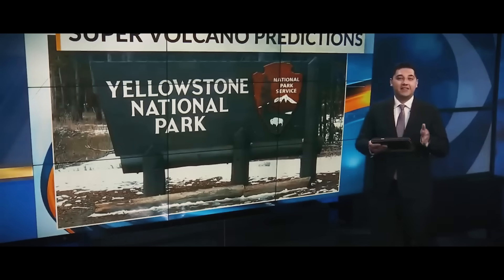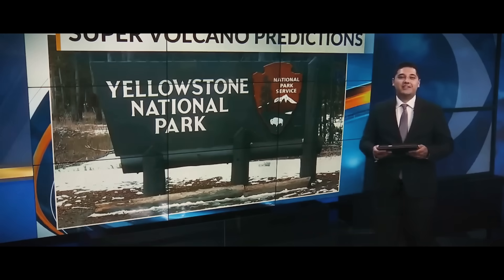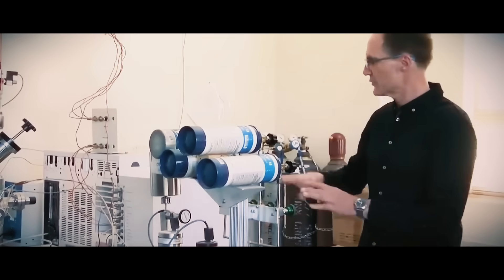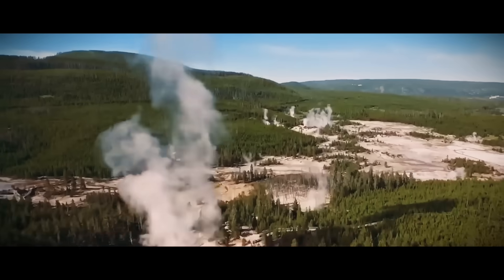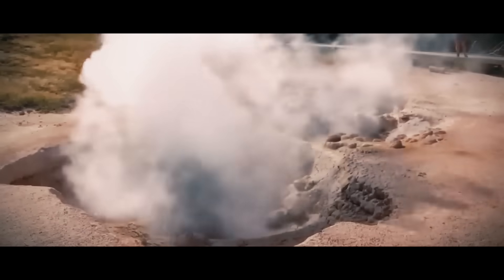It's one of the largest supervolcanoes in the country, and recent work out of the University of New Mexico led to a breakthrough discovery that could help geoscientists better predict an eruption and save lives. Tobias Fischer, distinguished professor of earth and planetary sciences at UNM, teamed up with geophysicist Brandon Schmant to investigate Yellowstone's volcanic system — specifically the composition and location of the magma and how much volatiles are in it. Yellowstone's last volcanic eruption was about 70,000 years ago, but an entire system still sits below the park today.